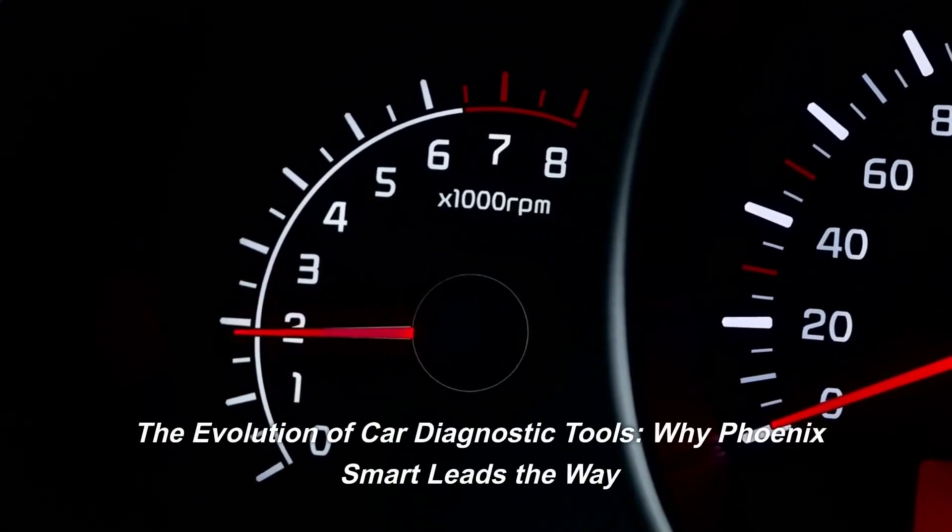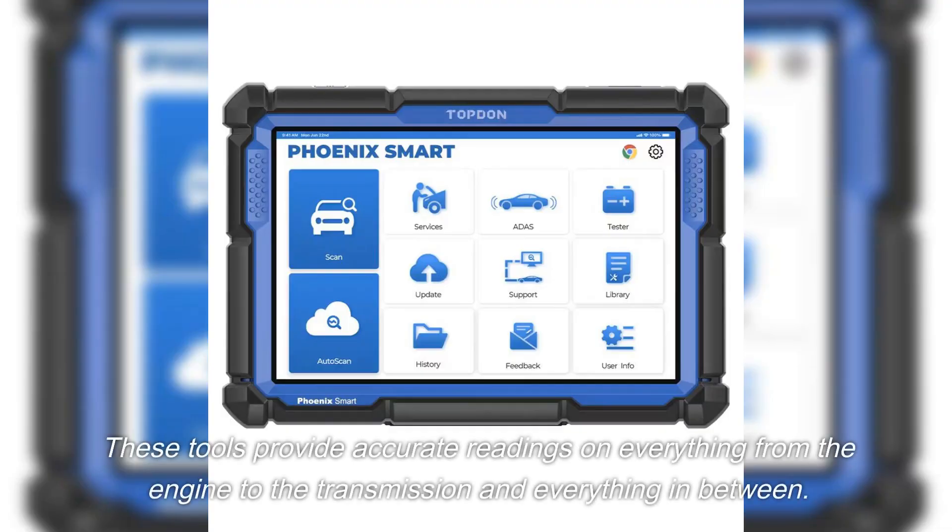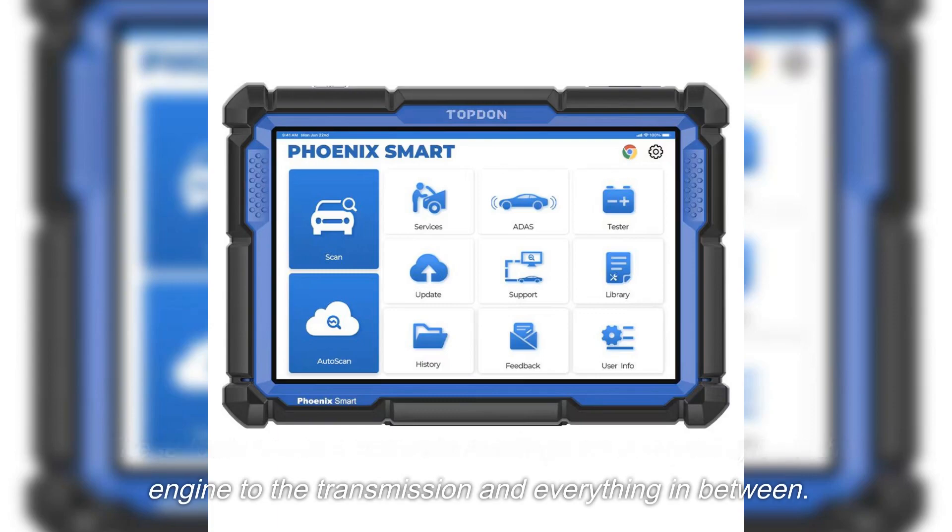The Evolution of Car Diagnostic Tools: Why Phoenix Smart Leads the Way. These tools provide accurate readings on everything from the engine to the transmission and everything in between.